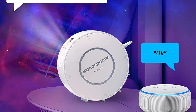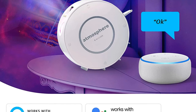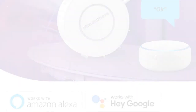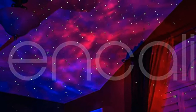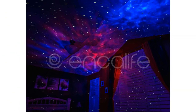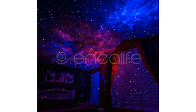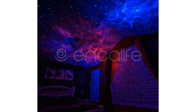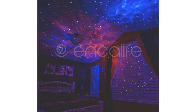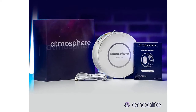Setting the projector up is extremely intuitive, but it does feature an instruction manual that's easy to understand should the user need it. We advise making use of it to set its timers and schedules. This projector can be programmed to switch on and off at a specific time and day of the week, allowing you to enjoy a fully automated experience. The Atmosphere Smart Galaxy Projector is easy to sync up for seamless voice control — you can change the colors, modify brightness, and adjust the speed just by speaking. There's also the option to issue commands through your smartphone after pairing with a smart app, compatible with Android and iOS.